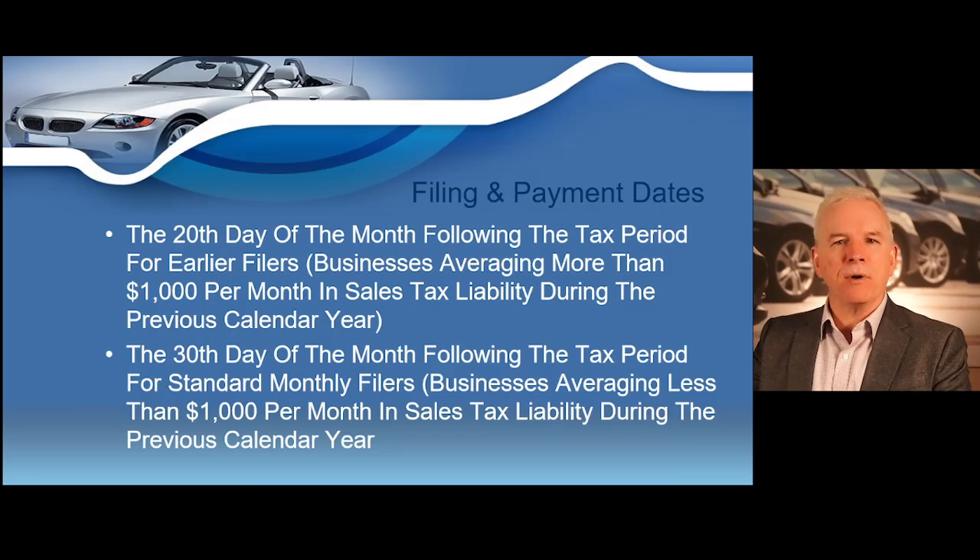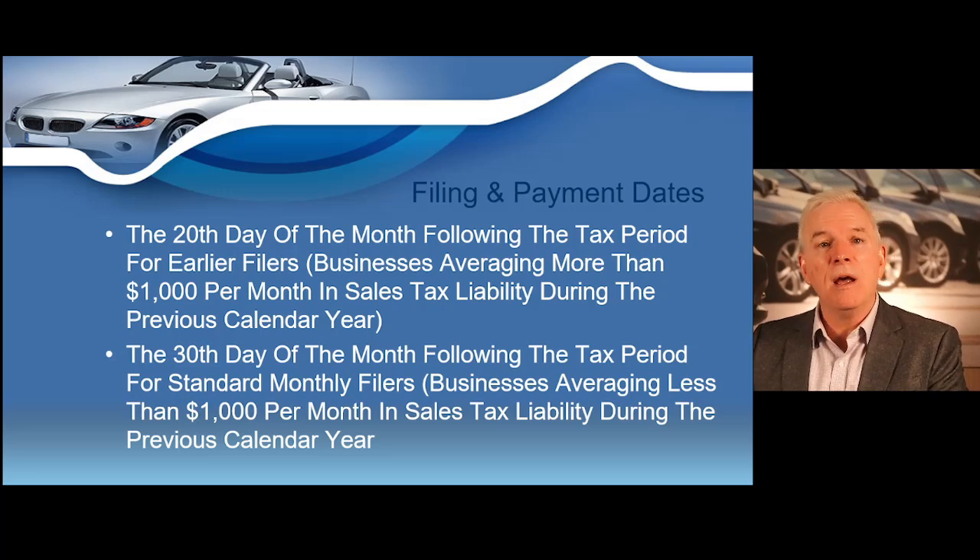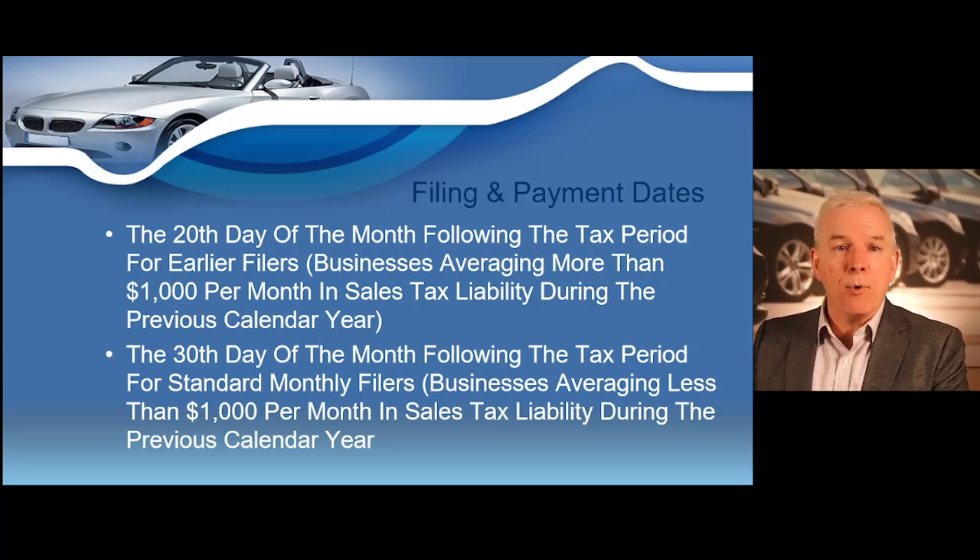Now let's talk about filing dates. The 20th of the month is the day that you must file when you're averaging more than $1,000 per month in sales tax. As a dealer, you will likely be collecting more than $1,000 in sales tax every month because the sales tax you charge on vehicles tends to be quite high. If you're averaging more than $1,000 per month in sales tax, you have to file your sales tax returns before the 20th of the month. If you're averaging less than $1,000 per month, you can pay before the 30th. You will normally be collecting more than $1,000 in sales tax every month, so pay the sales tax you've collected before the 20th of the month following the month the sales tax was collected.